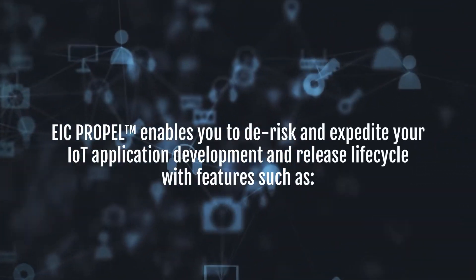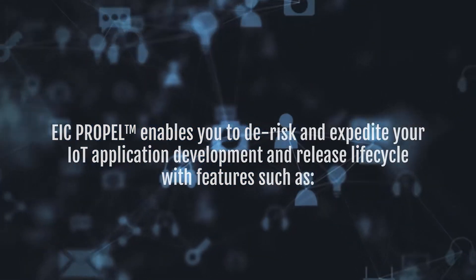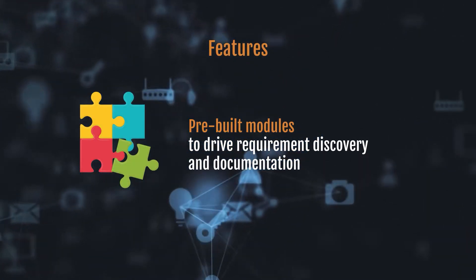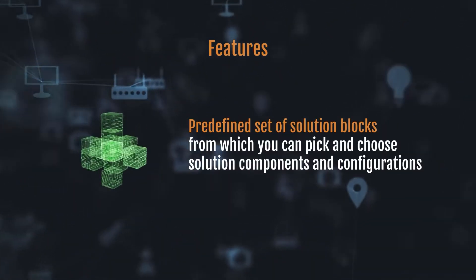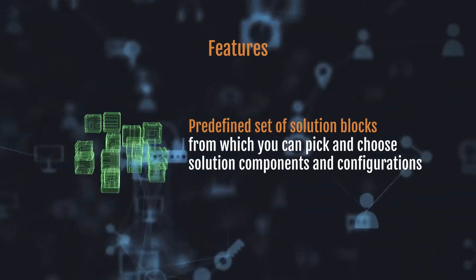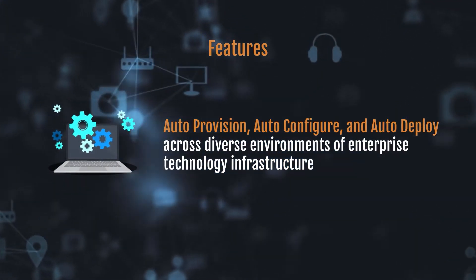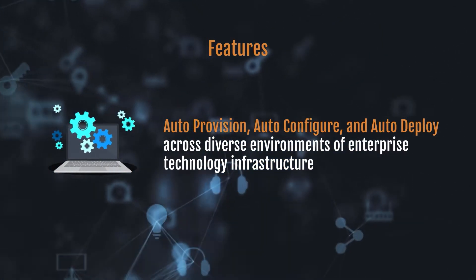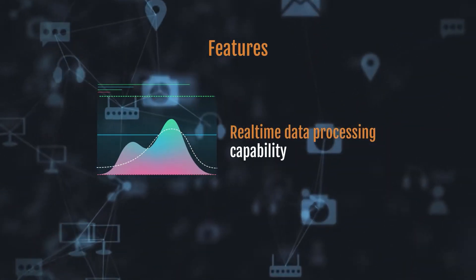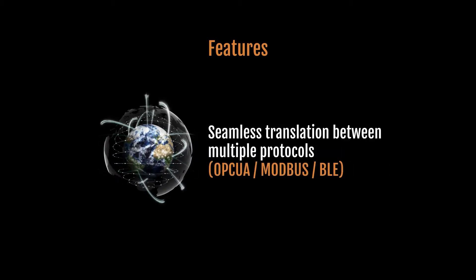Propel enables you to de-risk and expedite your IoT application development and release lifecycle with features such as pre-built modules to drive requirement discovery and documentation, a pre-defined set of solution blocks from which you can pick and choose solution components and configurations, auto-provision, auto-configure, and auto-deploy across diverse environments of enterprise technology infrastructure, real-time data processing capability, and seamless translation between multiple protocols.